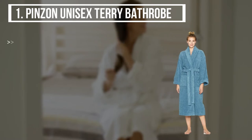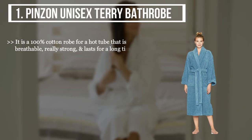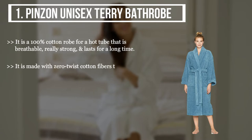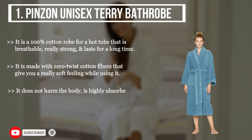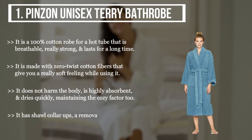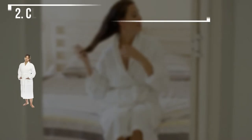The first product we have is the Pinzon Unisex Terry Bathrobe. It is a 100% cotton robe for a hot tub that is breathable, really strong, and lasts for a long time. It is made with zero-twist cotton fibers that give you a really soft feeling while using it. It does not harm the body, is highly absorbent, and dries quickly, maintaining the cozy factor too.